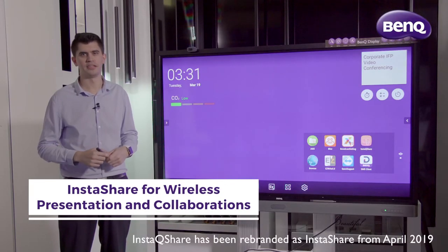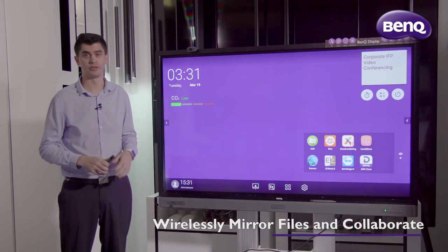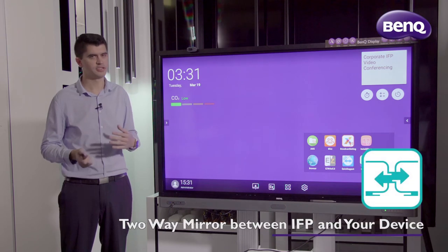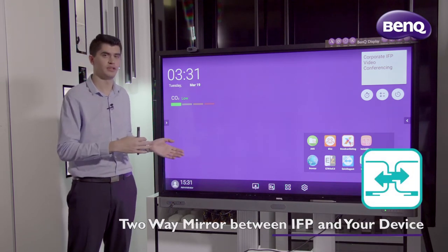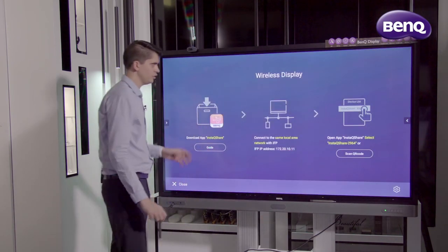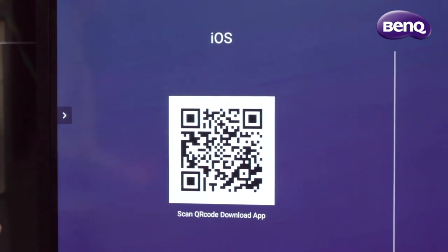Let's talk about internal meetings. With BankU's InstaQ Share app, we can screen mirror on a number of platforms, including Android, Windows, iOS, or Mac, directly to our IFP. Communication isn't a one-way street though — not only can you screen mirror to the IFP, you can also screen mirror from the IFP to another device. From this wireless display screen, you can select the guide which shows QR codes and allows you to download the app on your specific device.